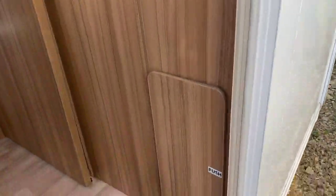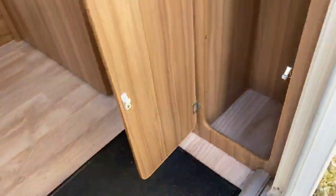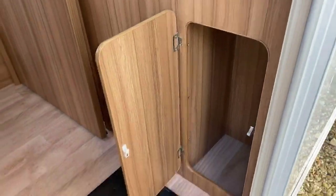As we step inside you've got a really unique cupboard where you can pop those boots away, or bits and bobs that you might need easy access to out in the awning.